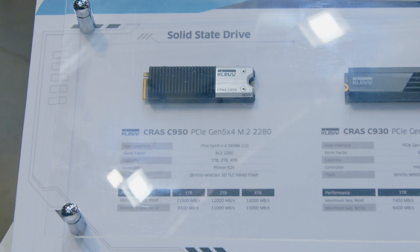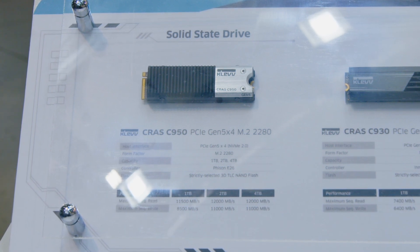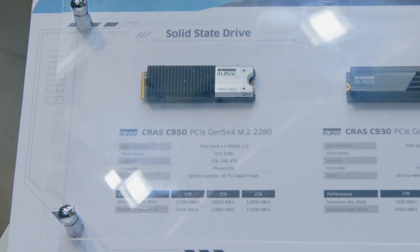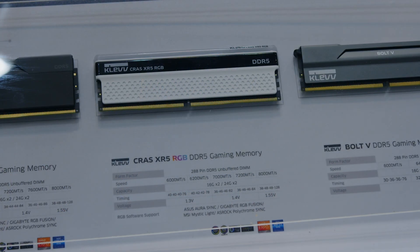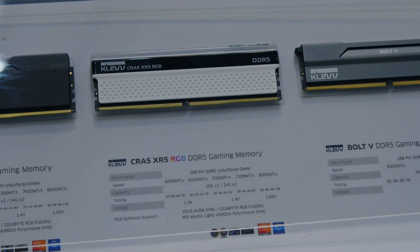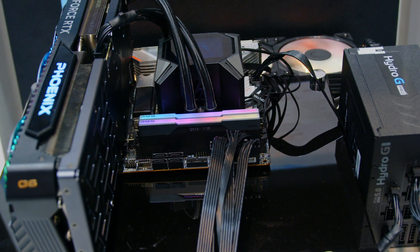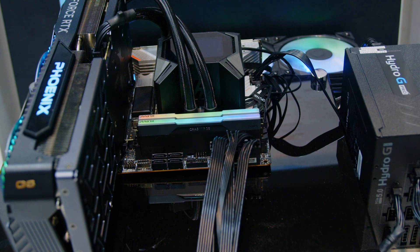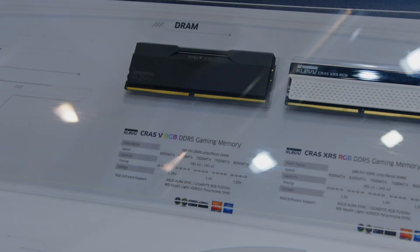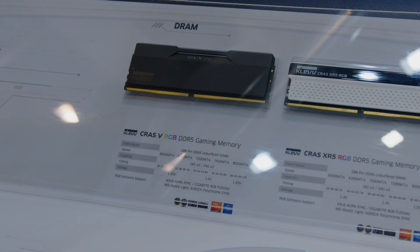Along with that, they are displaying the memory and SSD that they are announcing at Computex as well. Bear in mind, the memory and the SSD — we're looking at a couple of months, maybe even into the end of Q3 or start of Q4 for these. What we've got there is the CRAS C950. As we go around the booth, you'll see they've teamed up with a couple of modders to show off the memory and the SSD and how it can look in a typical — or maybe not so typical — system.